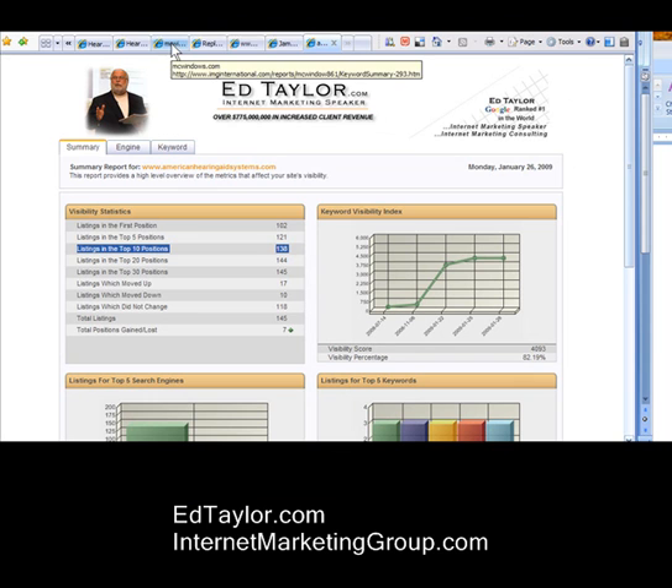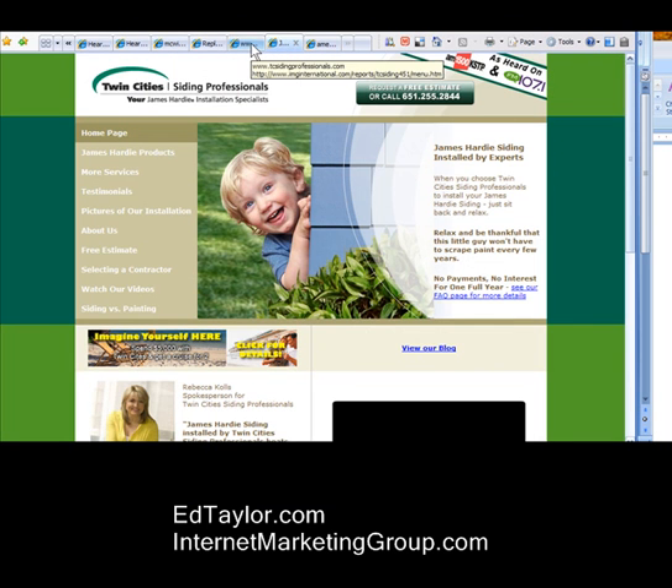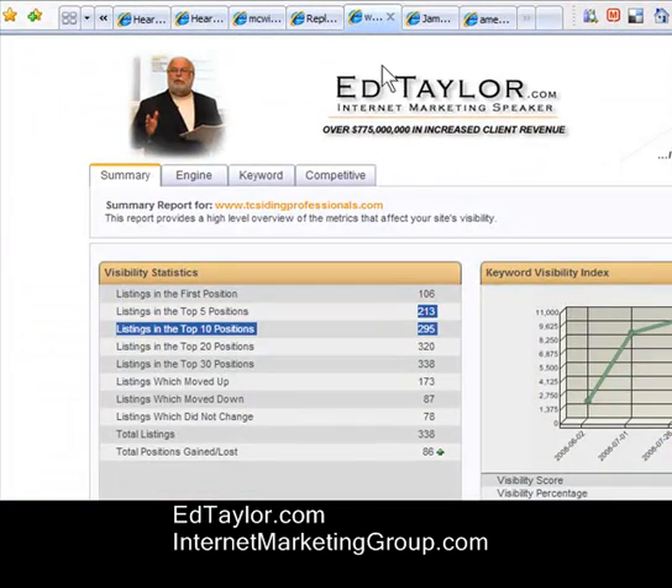I just want to show you a couple of other examples real quick. This is a site that we did not develop — another developer built it and brought us in to help with search engine optimization. You can see here that we have 295 rankings on the first page of Google and MSN.